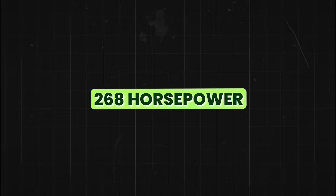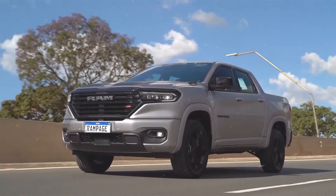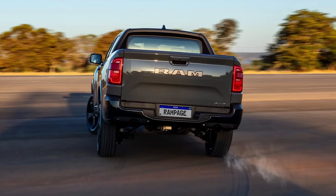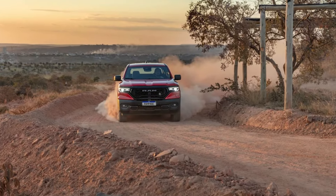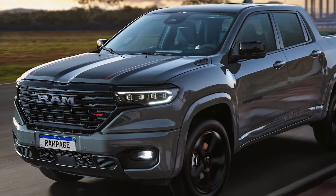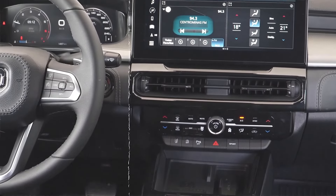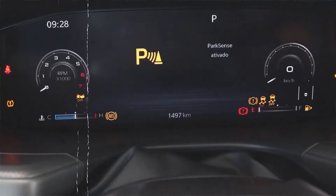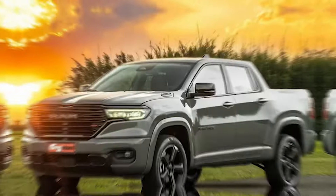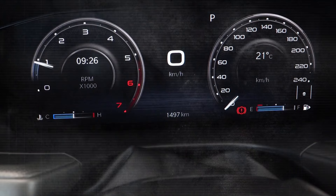Performance-wise, the 2024 Ram Rampage is rumored to share the same 268-horsepower turbocharged engine as the Dodge Hornet, paired with a nine-speed automatic transmission that promises smooth yet responsive handling. Technology features are also a major draw — the vehicle is expected to be equipped with a 12.3-inch touchscreen display and a 10.3-inch digital cluster supporting Apple CarPlay and Android Auto, enhancing navigation, entertainment, and access to crucial driving data.